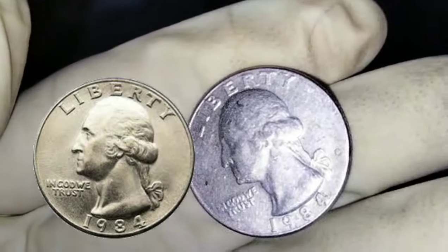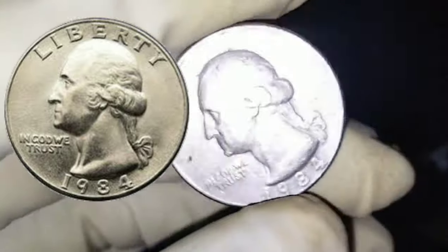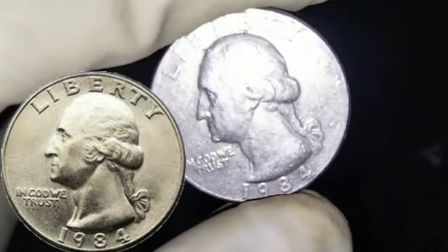As such, 1984 quarters are not silver but are made from a copper core with a cupronickel outer clad. On the obverse, or top side, of the 1984 quarter,